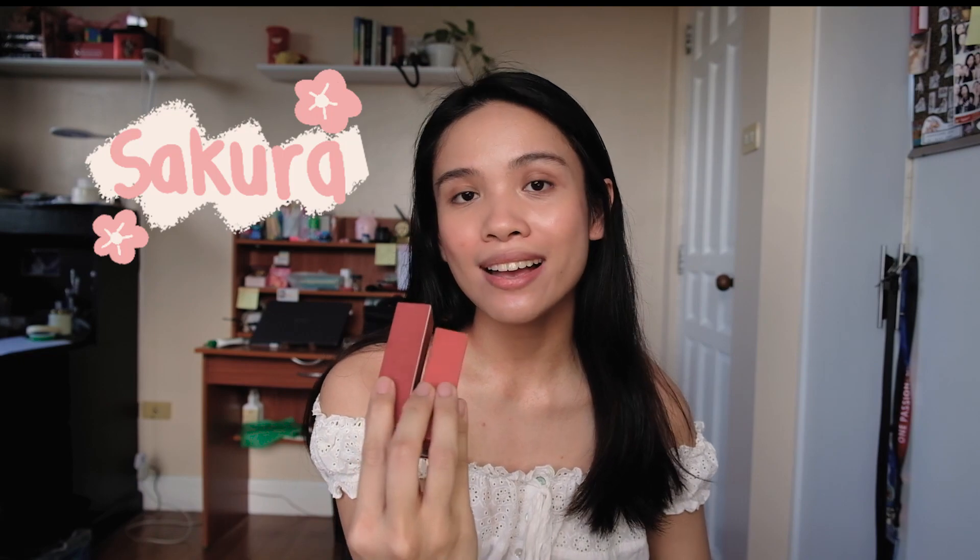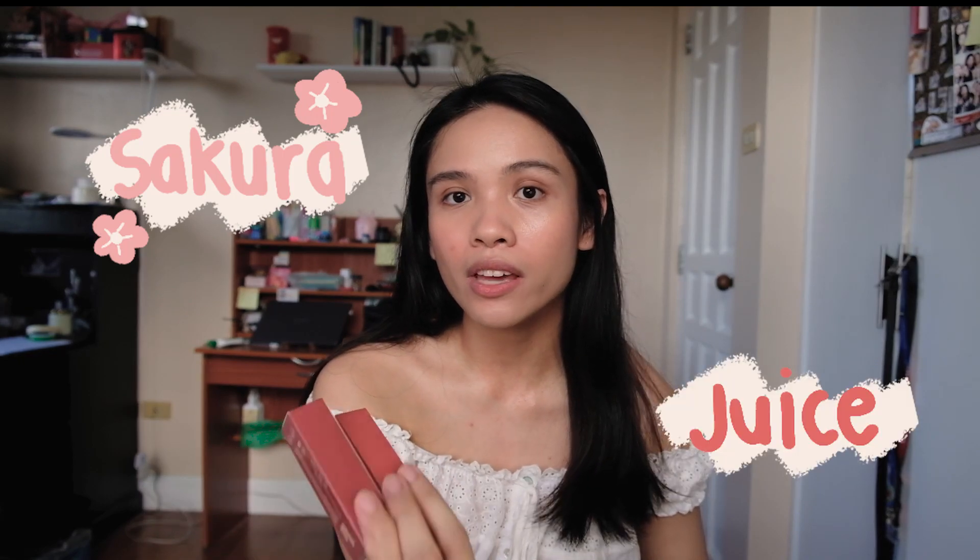So I have two shades of the Lip Treat here. I have Sakura and Juice, and I bought this on their Shopee.